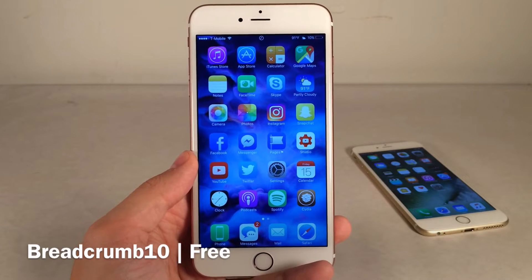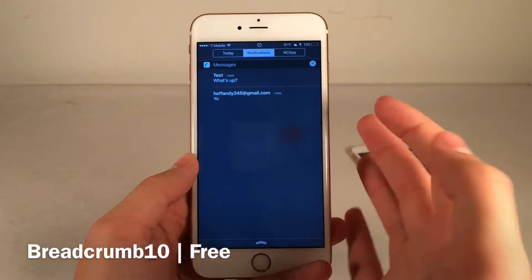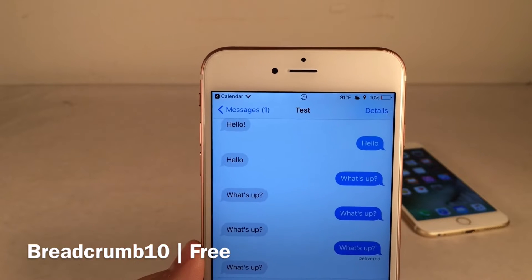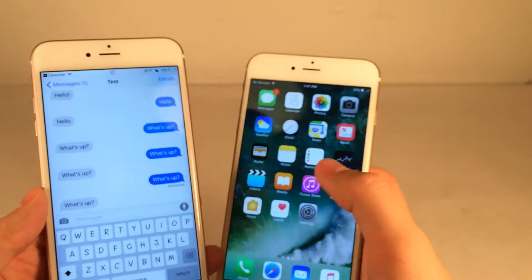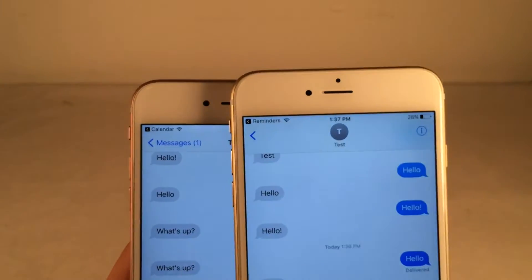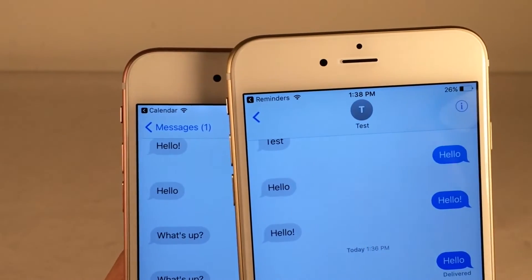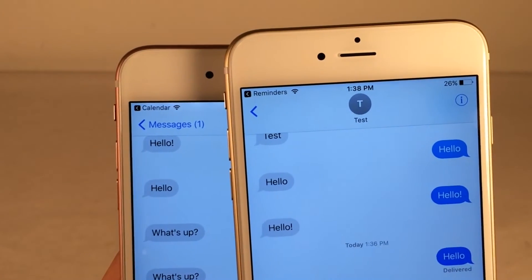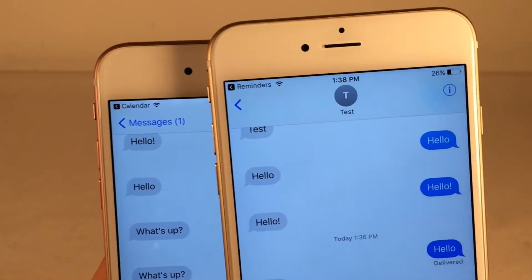Breadcrumb 10 will essentially bring the iOS 10 breadcrumb design to iOS 9. When you're inside an application and get redirected to another application, you're going to receive that little indicator in the status bar telling you to go back to the previous app — and this is the same design found in iOS 10. Comparing side by side, they're identical. You also notice the improvement that the Wi-Fi indicator is still visible even though there's a breadcrumb, which was not the case in iOS 9. Breadcrumb 10 is free.